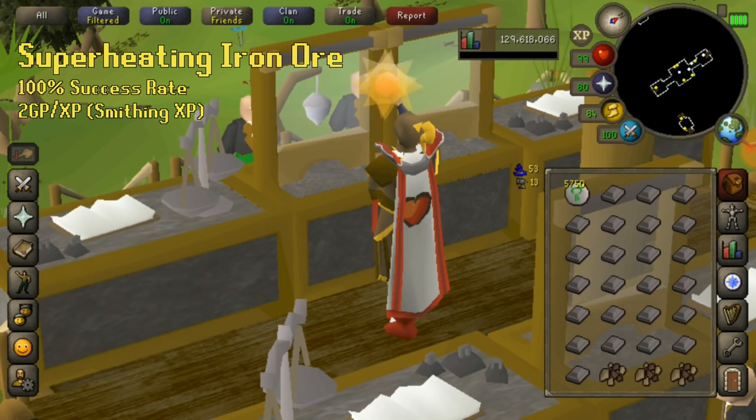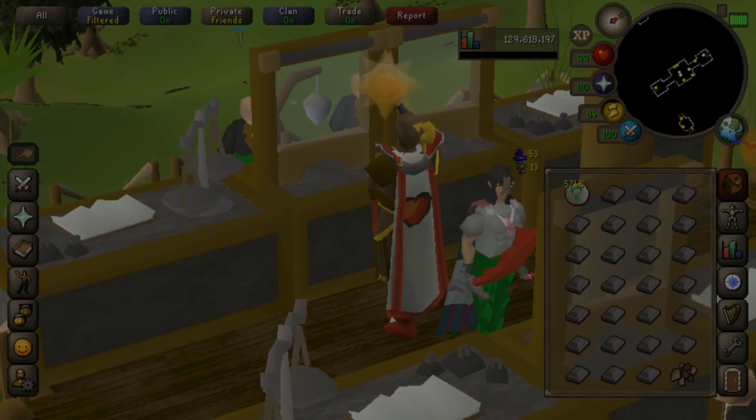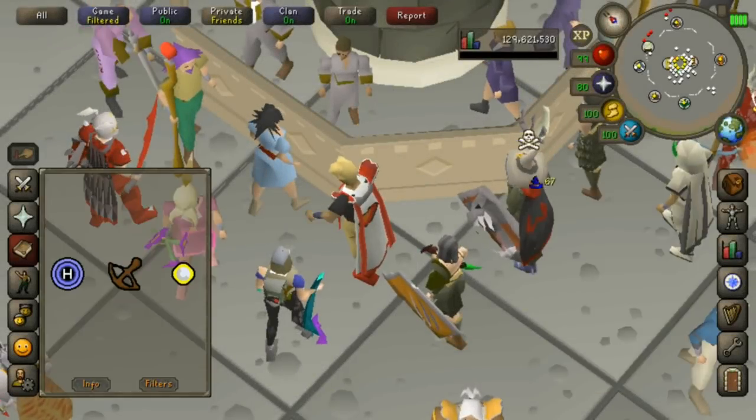For things like mithril, adamant, and rune, you need a lot of coal, which means you have to bank a lot, and that's probably a little easier on the PC version.